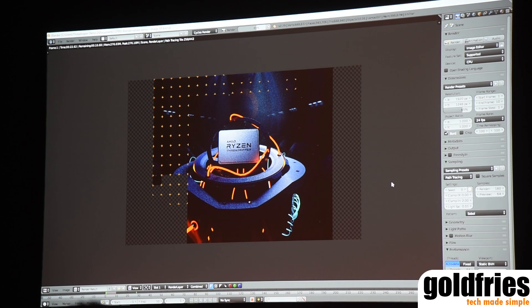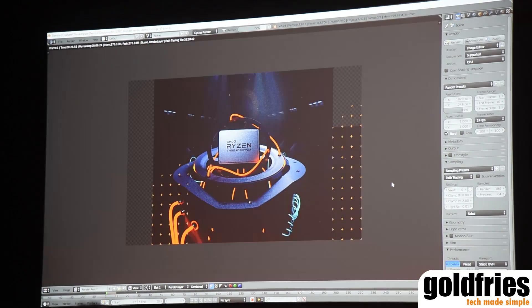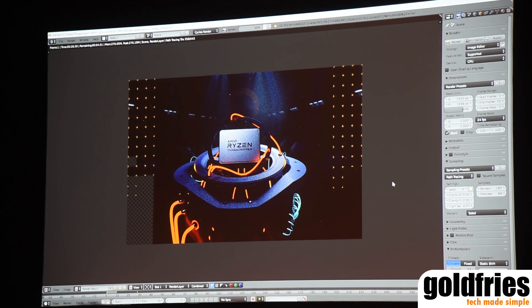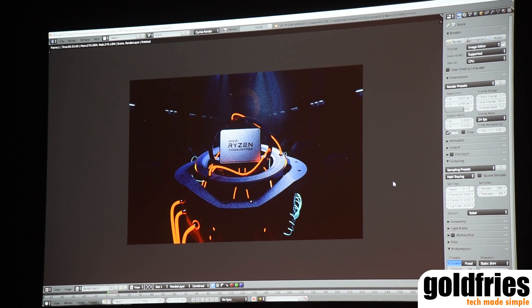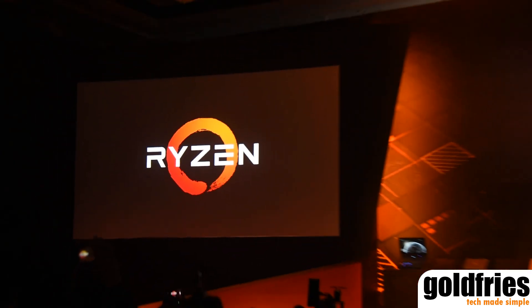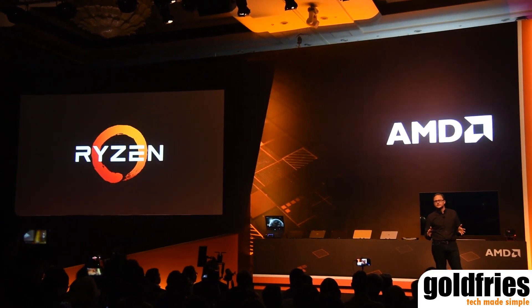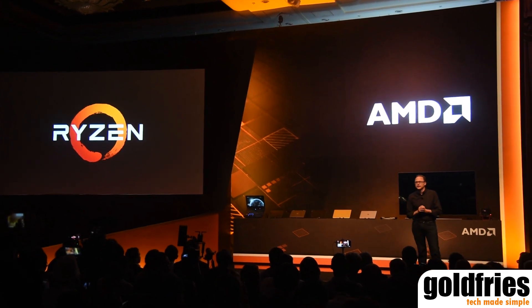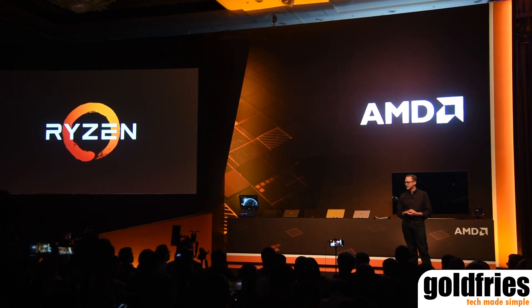We're still on an air cooler — we don't need any phase change or liquid coolers to run this product. We get full performance with our standard cooling ecosystem. And there you see the final image, full and complete. Beautiful. So that is heavy metal performance — we're really excited to get this product to market. As I said, it will come out in Q3 of this year.